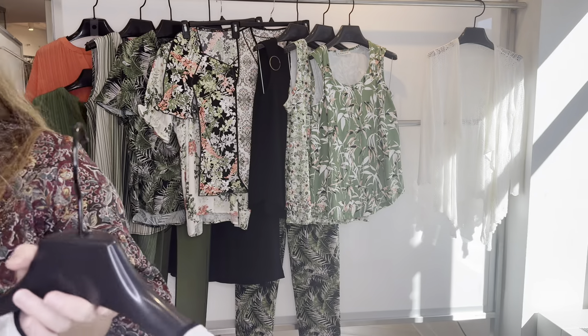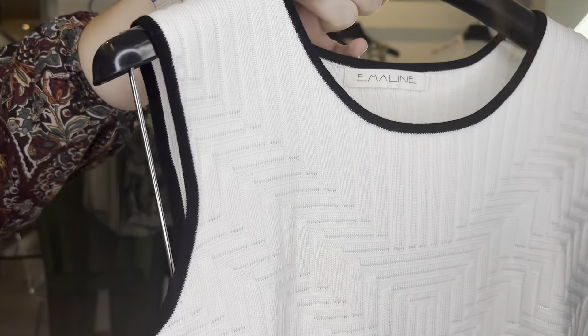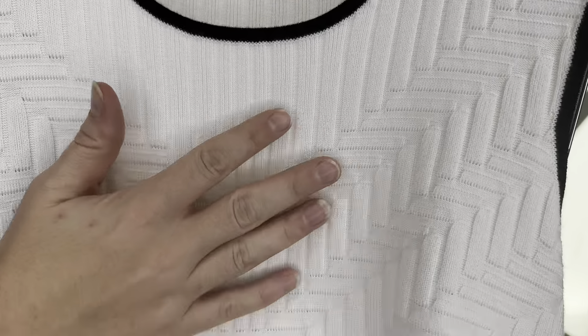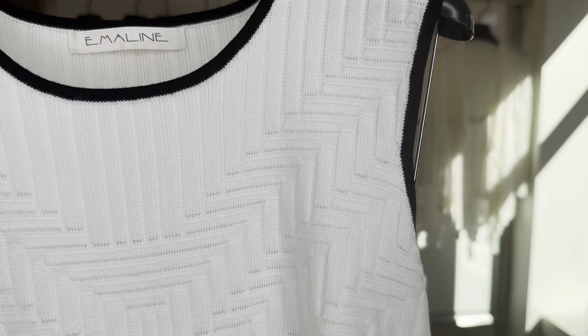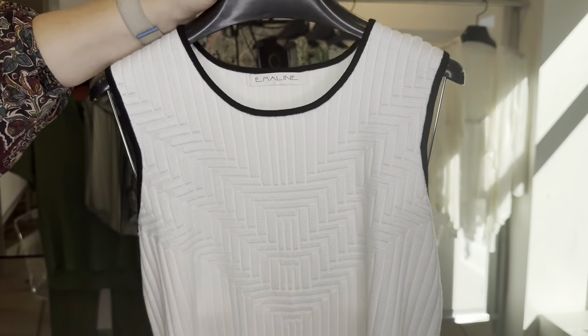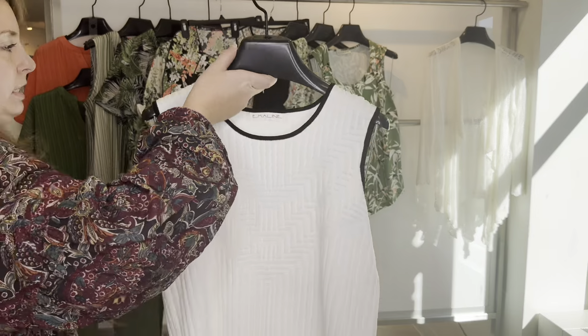And then we have — I love this — it's a jacquard shell with high contrast trim. It has a very tennis country club look to it with the ribbing and really cool knitting details at the chest area. The 6-3-560 is $16.80 and retails at $50.